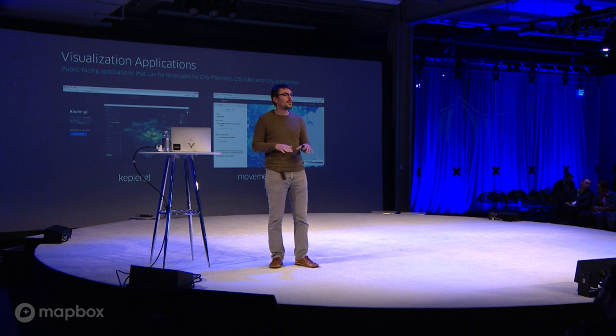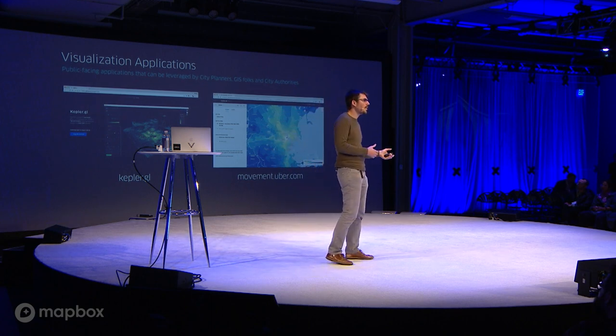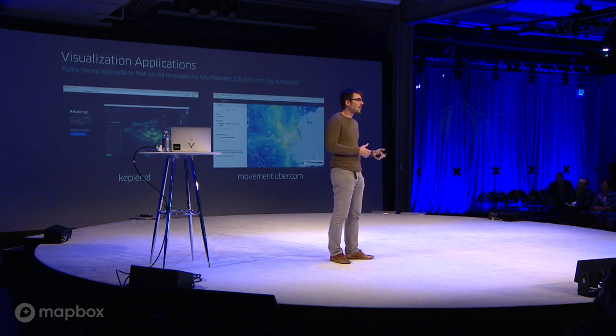Let's dive a little bit deeper into the stack we use to create all these things. We've seen a bunch of examples of internal tools — let's talk about external applications developed at Uber that you can use today, either on the data side, the visual exploration side, or as frameworks and platforms to create your own applications.